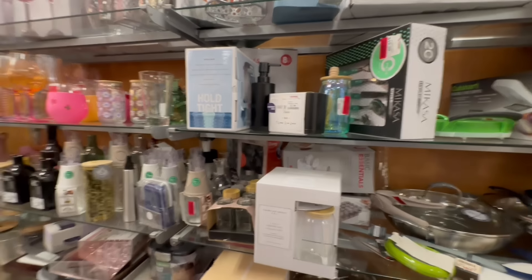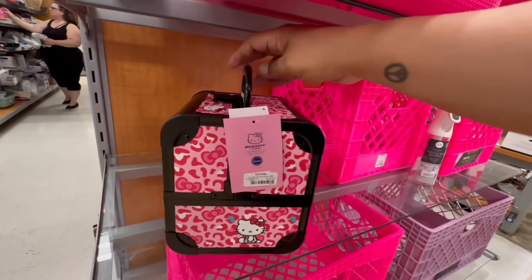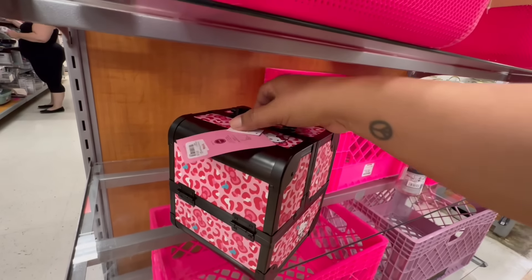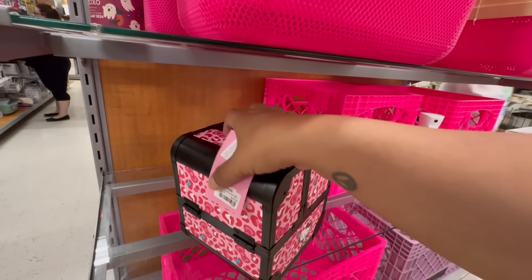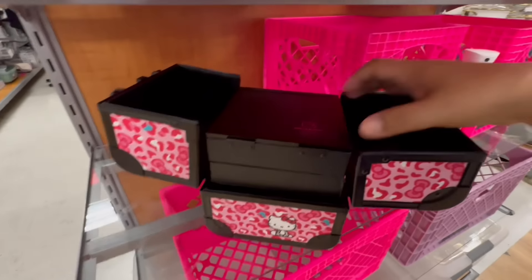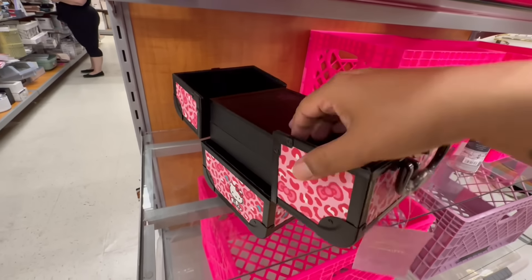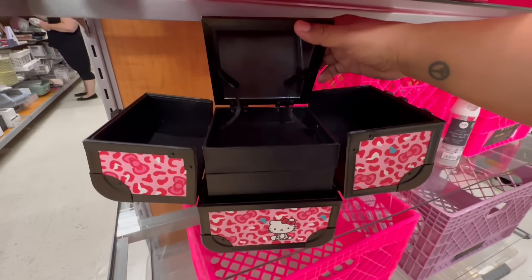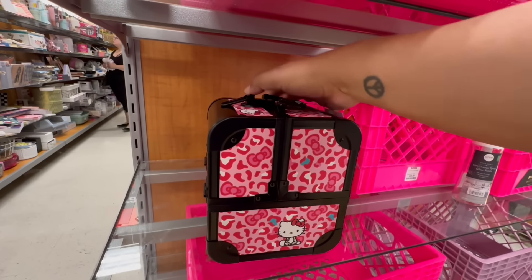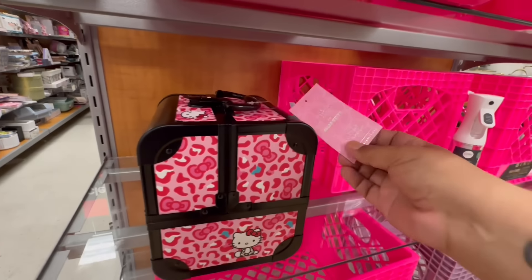Someone left a Hello Kitty makeup holder here — it's the mirror holder with the little Hello Kitty and a mirror inside. It is nice, but $50.99 is a little pricey. This is by Impressions and it's actually $59.99.